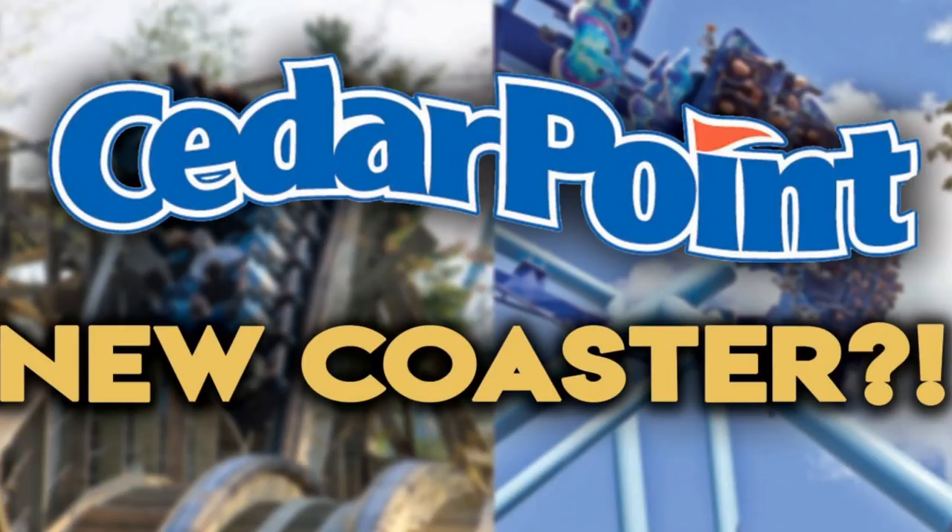A B&M flyer would be great — typically they're good for families and enthusiasts, you can do some really cool inversions that haven't been done before, and there's a lot the flyers haven't showcased yet. I'm going down the B&M flyer route because what's there so far looks similar to the B&M construction going on at my home park, Canada's Wonderland. I do understand why a GCI woody would be perfect for that park too. Comment down below — is it going to be a B&M flyer or a GCI woody? Hopefully you enjoyed this video, hit that like button and subscribe if you haven't. Have a good one!